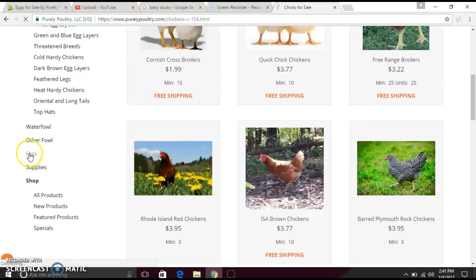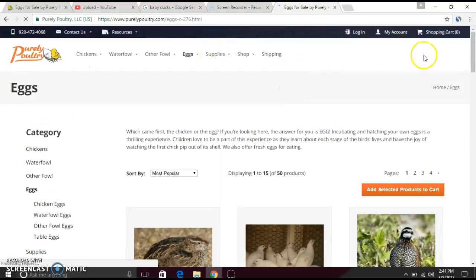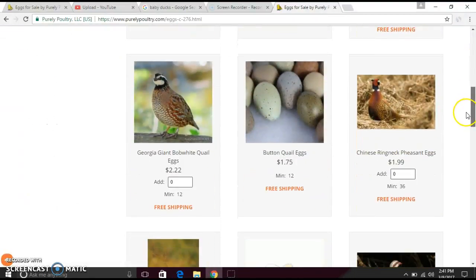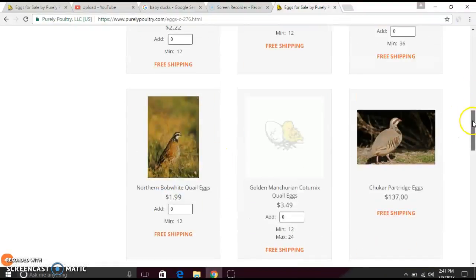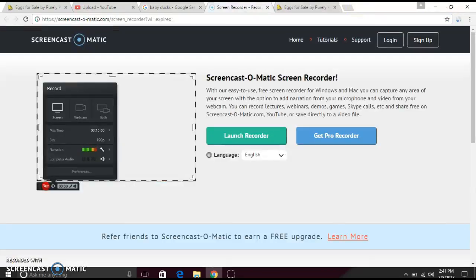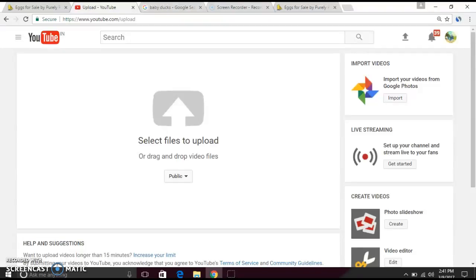You can also get eggs, and this is what I want to get because I want to watch them hatch — that's so exciting. If you want to get eggs, you have to look carefully — for example, chicken eggs black copper. If you don't know what they look like, you can look on Google images.